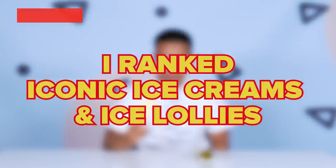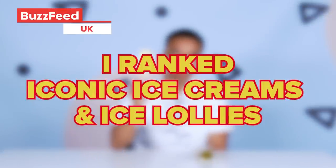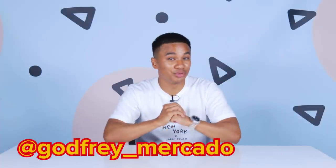People must think, what's going on with this guy? Everyone's got their own opinion about which ice cream is the best. What better way to see which one comes out on top than trying them all out at the same time?